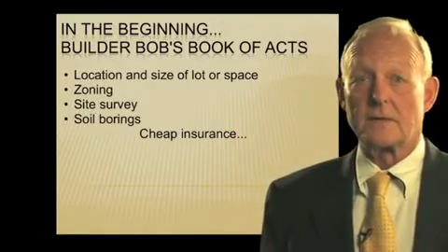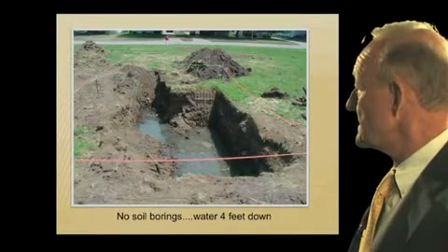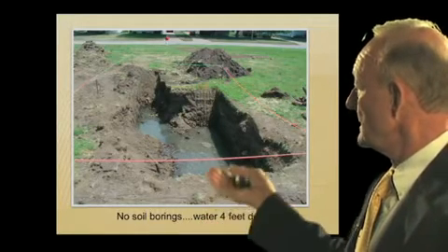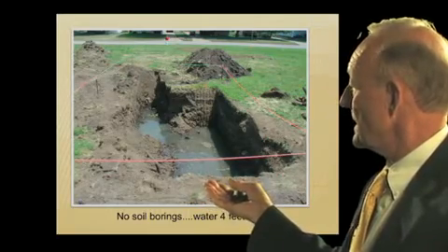And here's a reason why. Here's somebody that said, 'I don't think I need soil borings.' But look — this is four feet down and there's water that had to be pumped throughout the entire project.